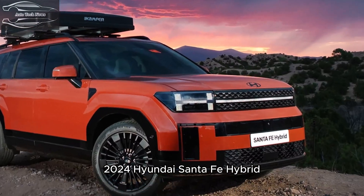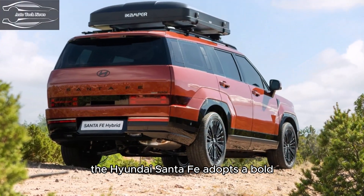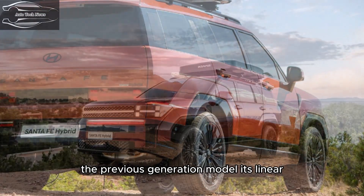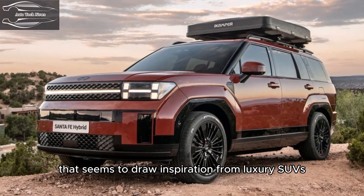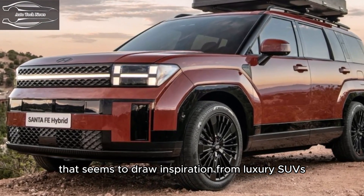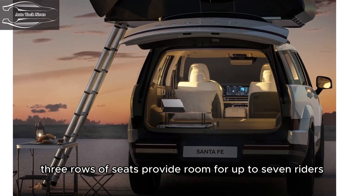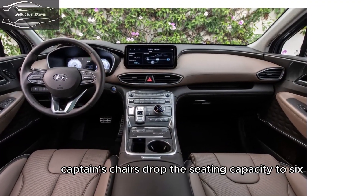2024 Hyundai Santa Fe Hybrid. With its latest redesign, the Hyundai Santa Fe adopts a bold new design that retains none of the soft lines of the previous generation model. Its linear, boxy exterior wraps around a more modern cabin that draws inspiration from luxury SUVs such as the Land Rover Range Rover. Three rows of seats provide room for up to seven riders, but second row captain's chairs drop the seating capacity to six.